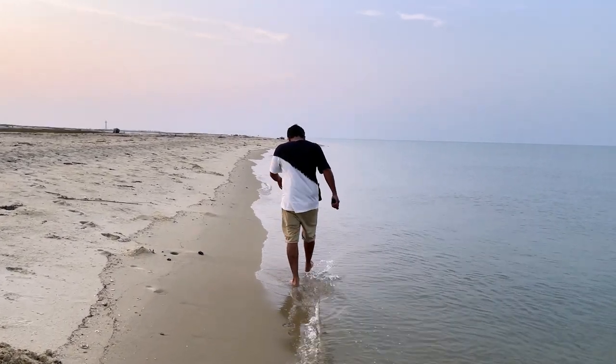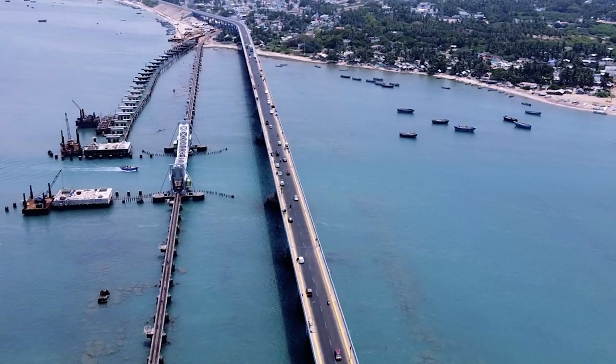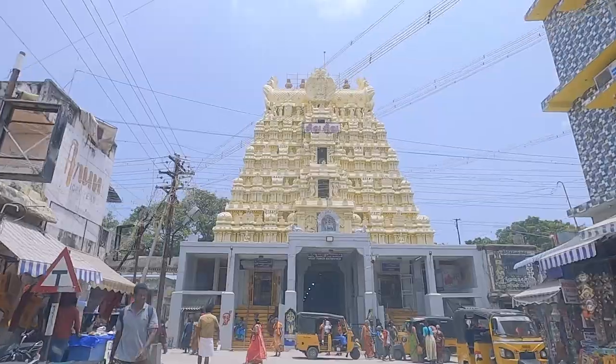Imagine just standing at the southernmost tip of India, feeling the sand in between your toes and gazing out the vast expanse of the Indian Ocean. Welcome to Rameshwaram, a destination that will leave you breathless with its natural beauty and rich history.